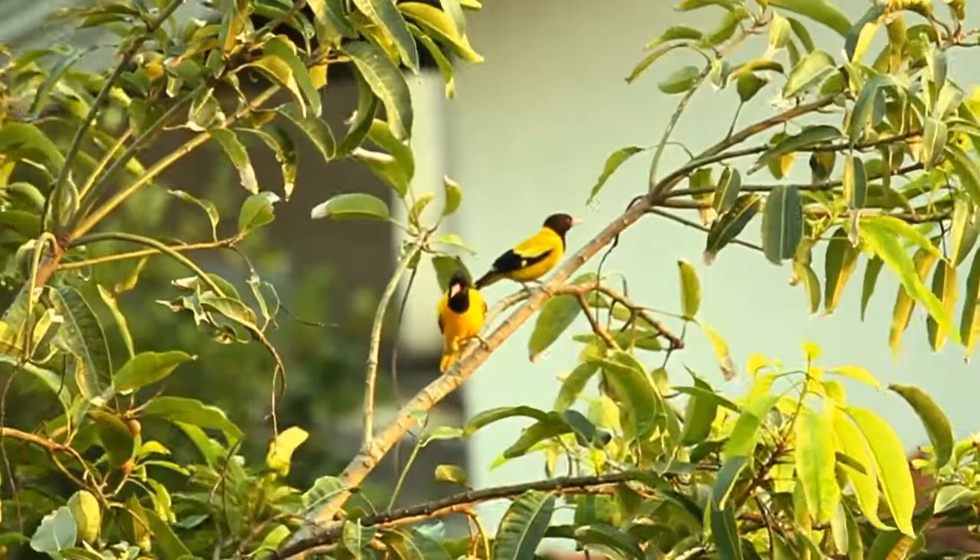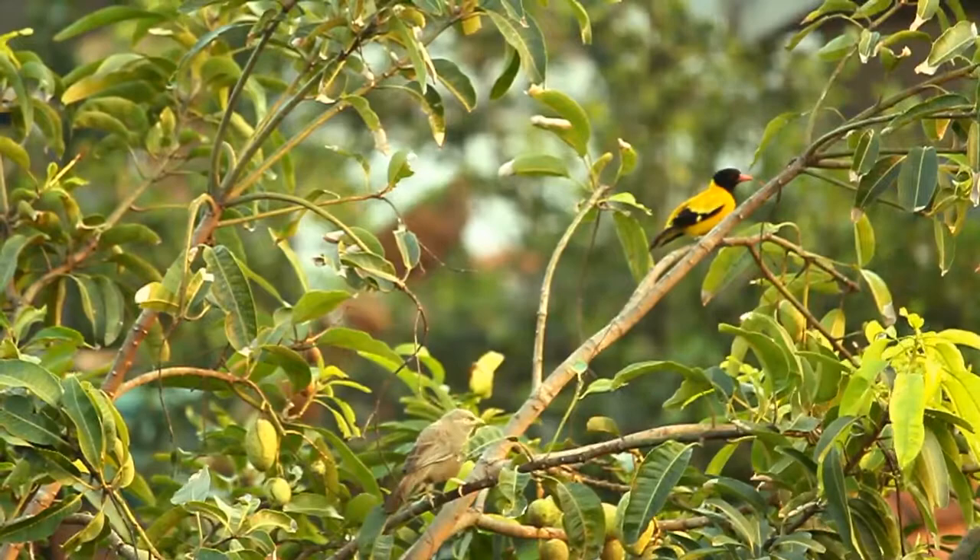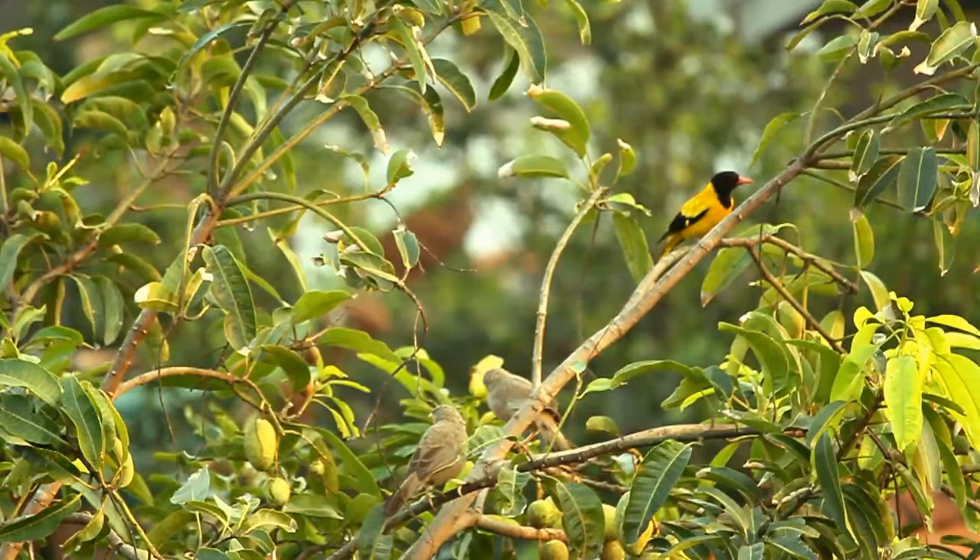The female black-hooded oriole is a drabber bird with greenish underparts, but still has the black hood. Young birds are like the female but have dark streaking on the underparts, and their hood is not solidly black, especially on the throat.